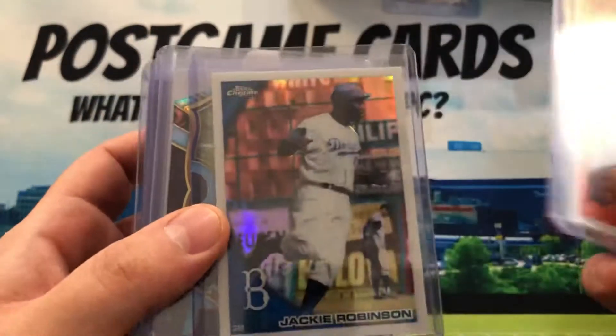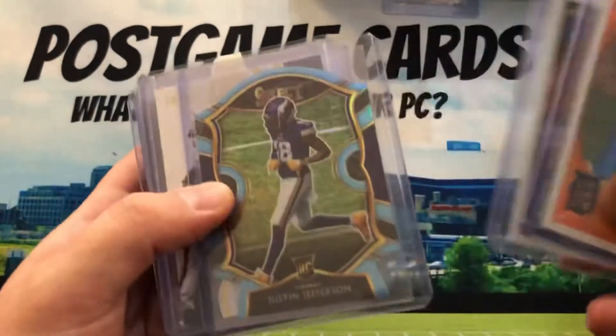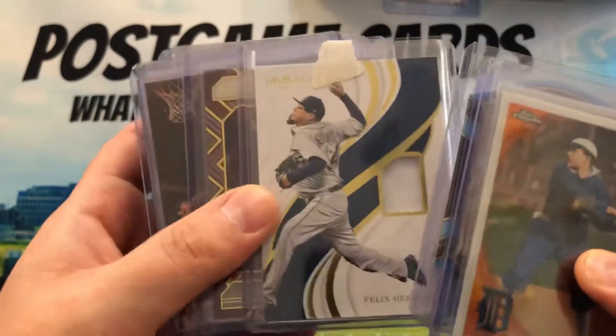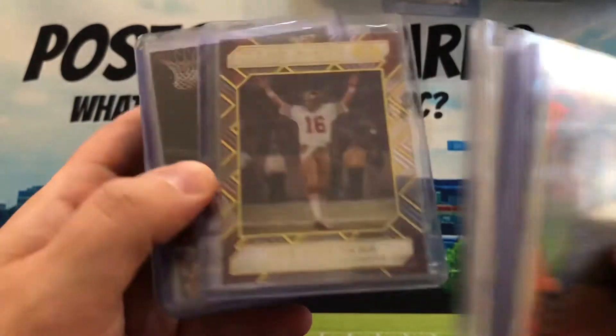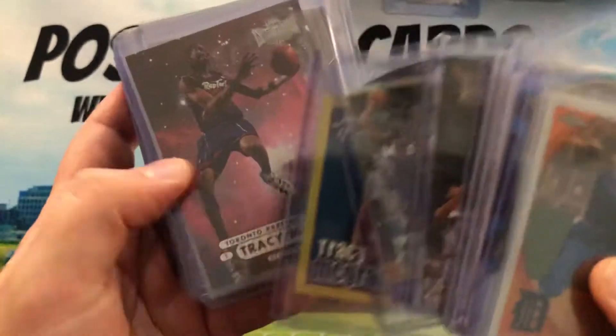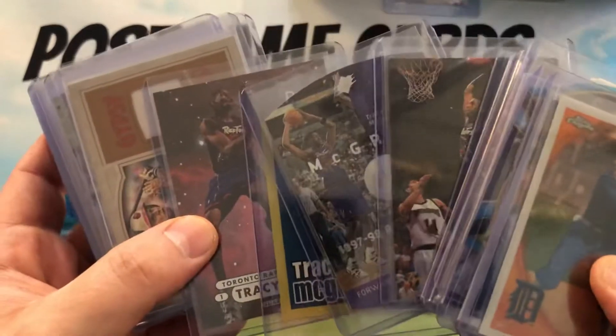Two Shaq cards. Got a Ty Cobb — one of the all-time greats — refractor. Jackie Robinson — one of the all-time greats. Justin Jefferson game-use patch. Felix Hernandez — I think this was a buck fifty. Joe Montana, and that one's numbered. Trace McGrady cheap insert — this was a Tracy McGrady lot for about three dollars.